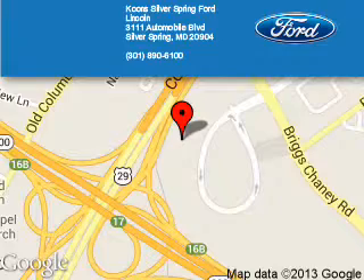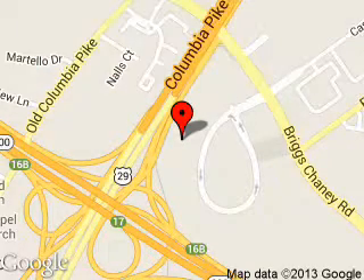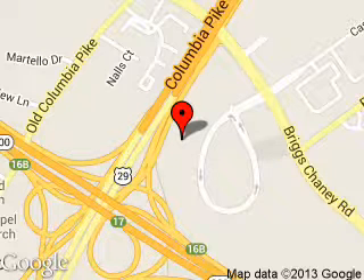Great quality at a great price. Call or click to contact us today. Coon Silver Spring Ford Lincoln is dedicated to doing everything possible to ensure that the experience you have selecting your next vehicle is a pleasant one. We are located at 3111 Automobile Boulevard, Silver Spring, Maryland, 20904.